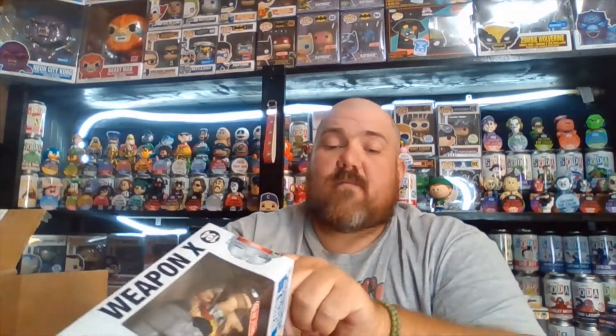The box was probably $7 to $10. This one has a little bit of side damage — yeah, it's caved in a little bit. You could probably push that out, actually. Pretty cool — I've never seen this one before, so that's great. Weapon X!